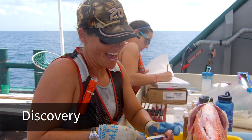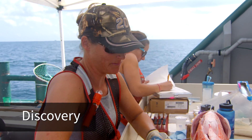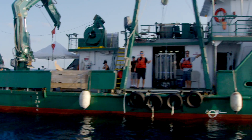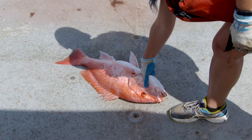My name is Amy Wallace and I'm a PhD student with Ernst Peebles at South Florida. The Weatherbird is really active from the standpoint that that's our field work — you have fish that are coming up on board and you're processing the fish.